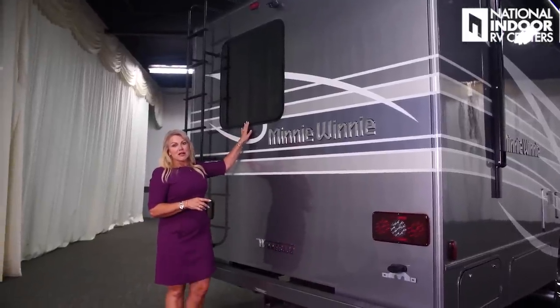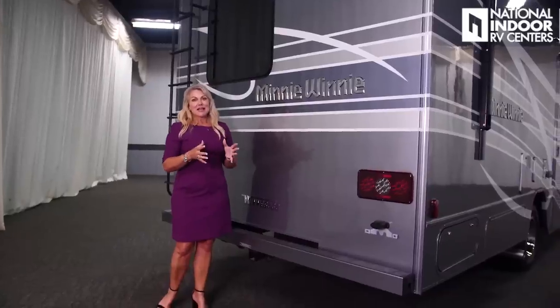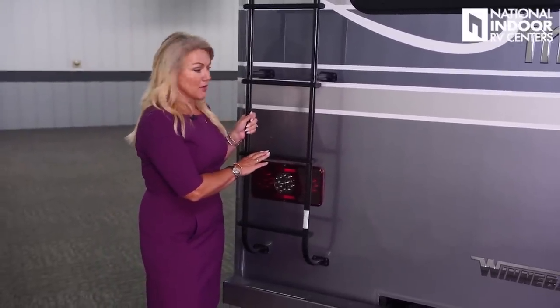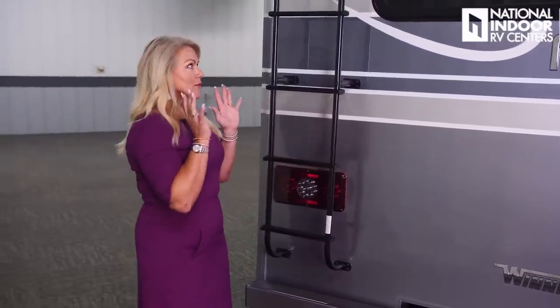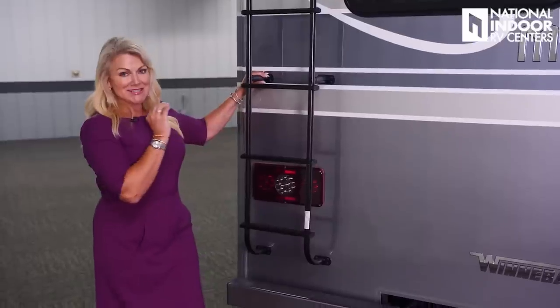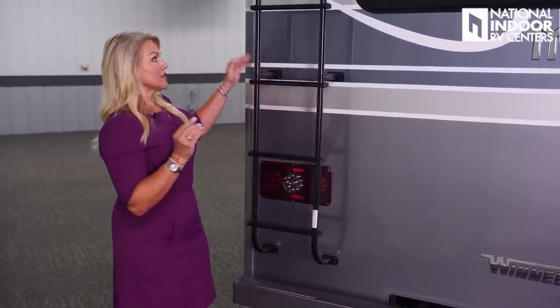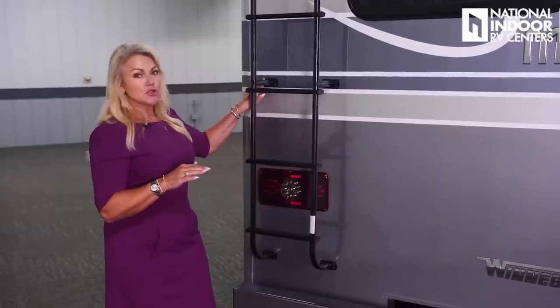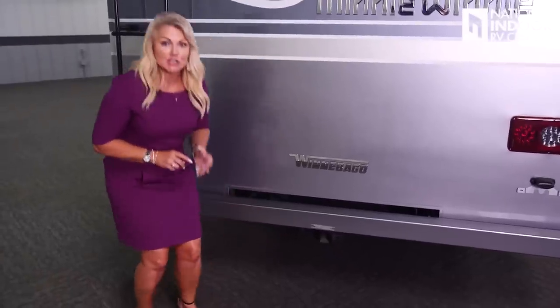One of my favorite features is the big window in the bedroom to bring the outside in. We've got an aluminum ladder that supports up to 225 pounds. Because Winnebago uses laser guides, everything is screwed into a steel plate — you don't need to worry about it missing. Very few Class C manufacturers offer a 7,500-pound tow hitch — that's what we've got on the Mini Winnie, perfect for towing a Jeep Wrangler, with a seven-way connection for lights.